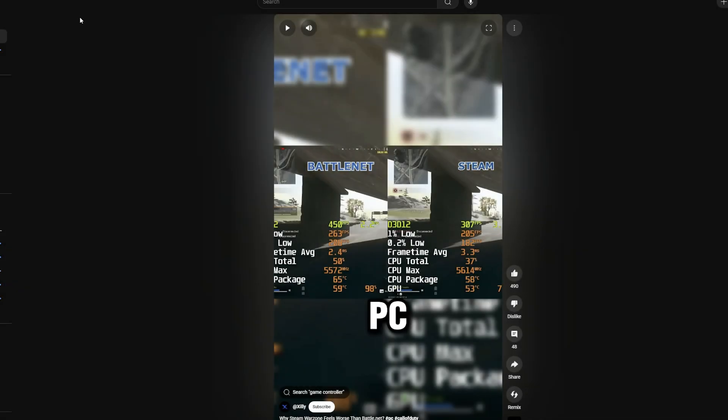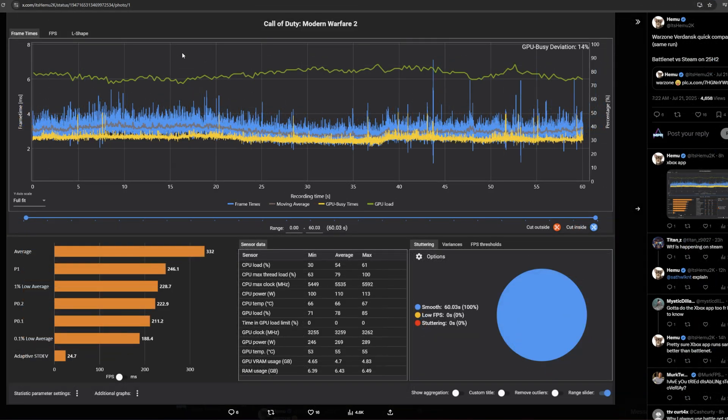Recently I've seen quite a bit of talk on social media and YouTube regarding Warzone performance between Battle.net and the Steam app. Here you can see that the Battle.net version of Warzone runs quite a bit better than the Steam version. But that's not all — we also had a few followers that tested it.